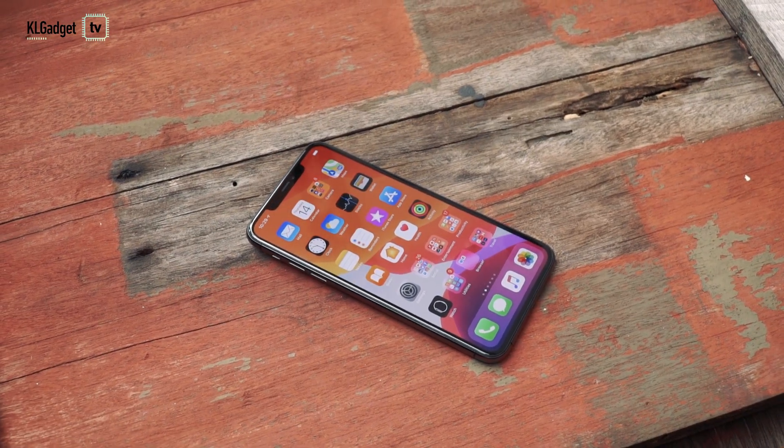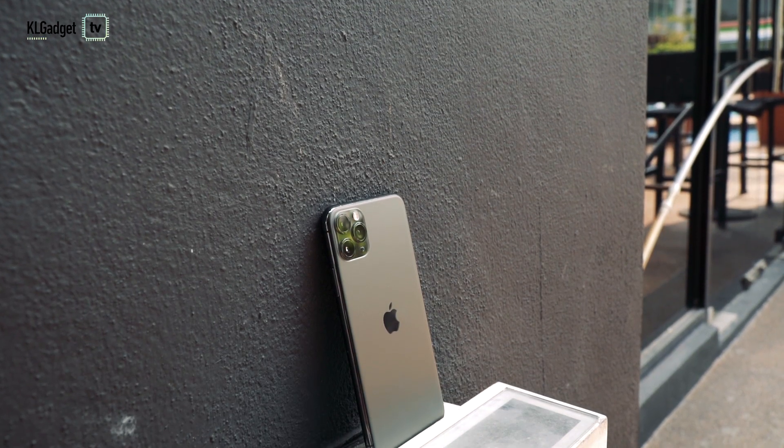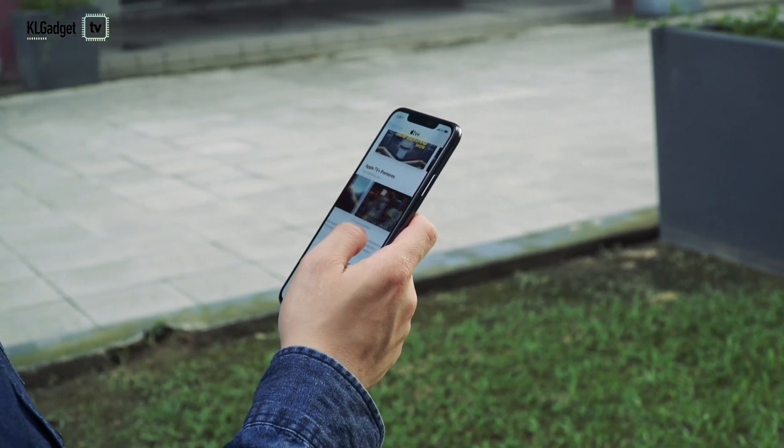I have been using the iPhone 11 Pro Max for almost two months now and here we are concluding the review in today's video. It's really easy to say that the iPhone 11 Pro Max isn't worth buying because of its expensive price tag, and Android phones can offer great features for a much cheaper price, but that doesn't mean the iPhone 11 Pro Max doesn't have its own value as a pro phone. Today I'll share my thoughts after two months and conclude whether it's still a pro phone.